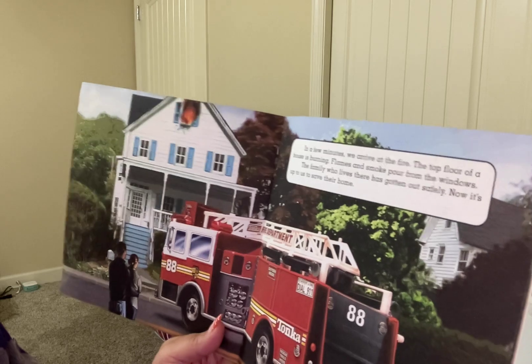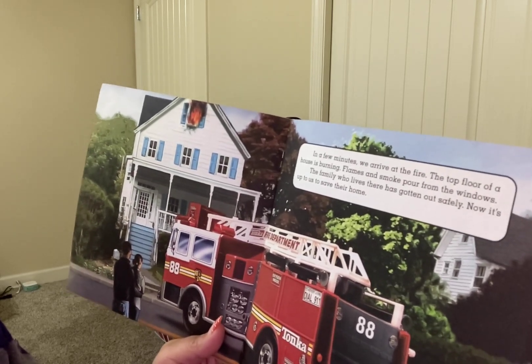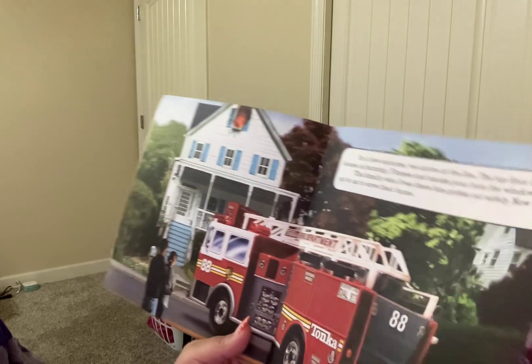In a few minutes, we arrive at the fire. The top floor of the house is burning. Flames and smoke pour from the windows. The family who lives there has gotten out safely. Now it's time for us to save their home.